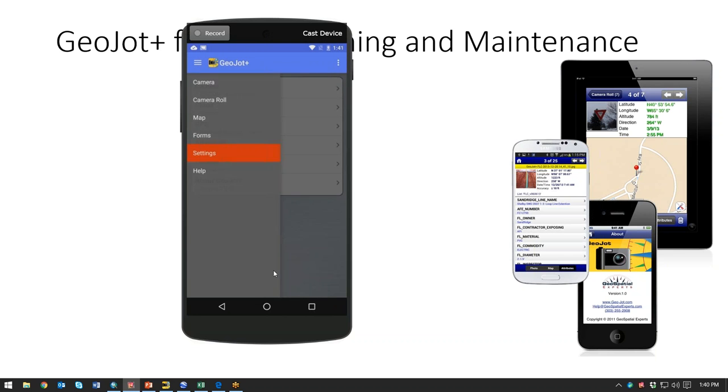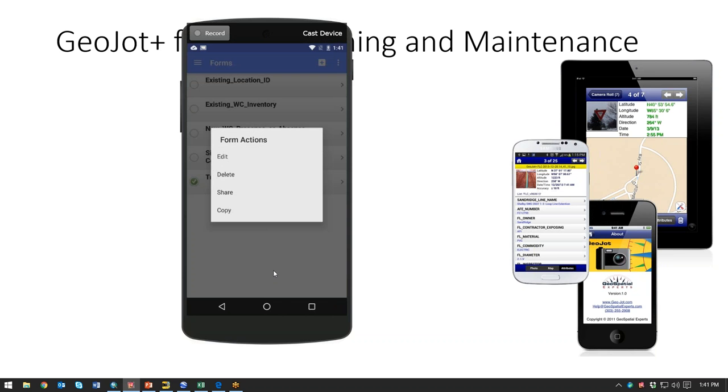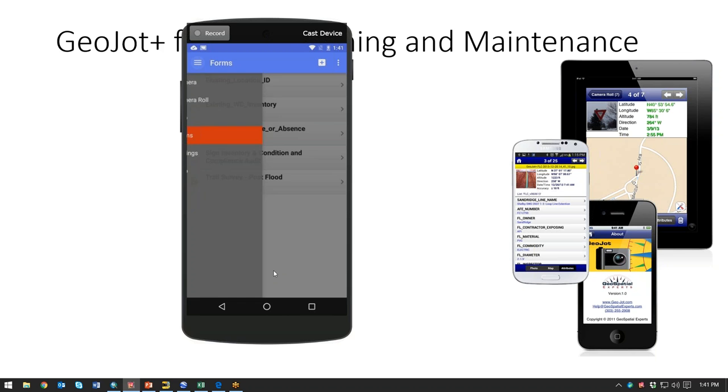You can have as many or as few forms as you want. On the trail survey form, you could easily email that to somebody else — if they have GeoJot, you can just say share and email it to them. When you create these forms, you can create them out in the field, but it's easier to create them in the desktop. Once you do that, you can send them out to your field team via email to a whole list of people, or you can drop them in a shared cloud folder and people can bring them in from there.